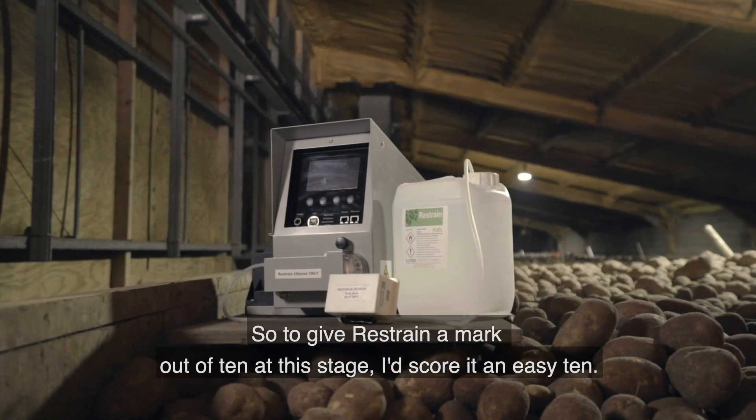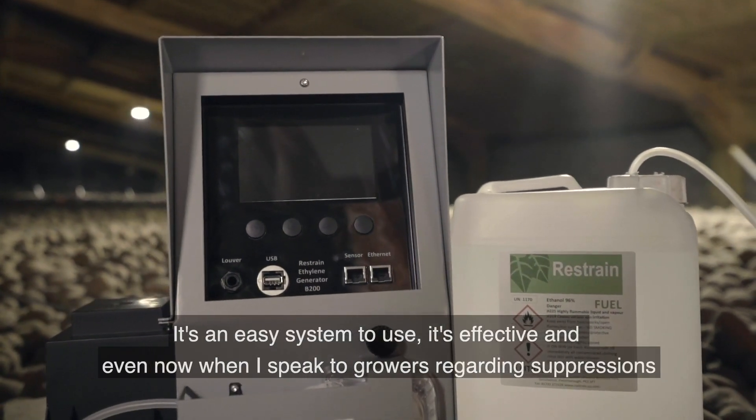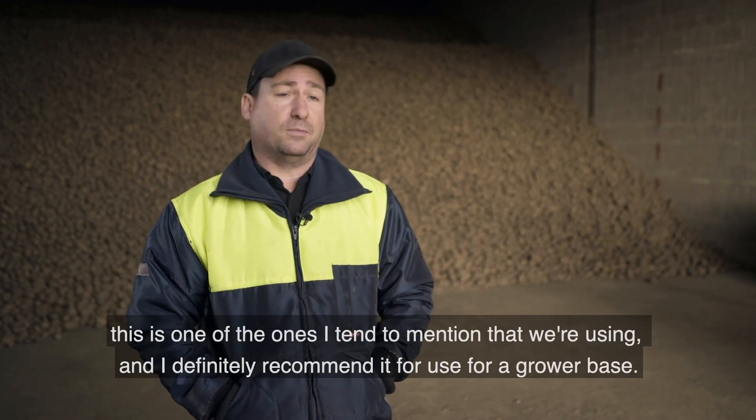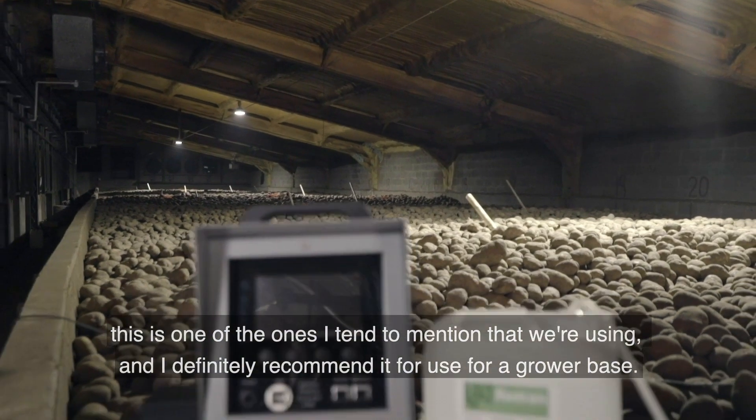With Restrain rated 1 to 10, at this stage I'd call it an easy 10. It's an easy system to use, it's effective, and even now when I speak to growers regarding suppressions it's one of the ones I tend to mention that we're using. I definitely recommend it for use for a grower base.